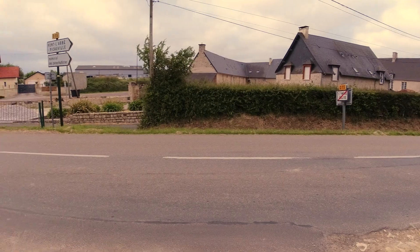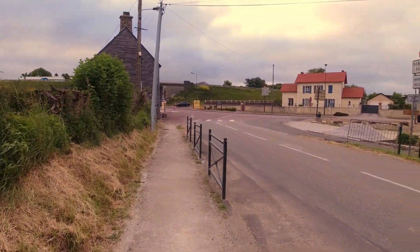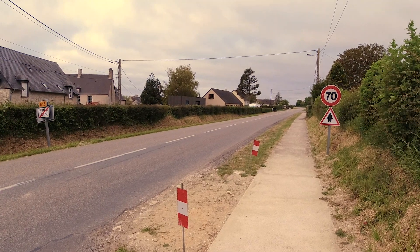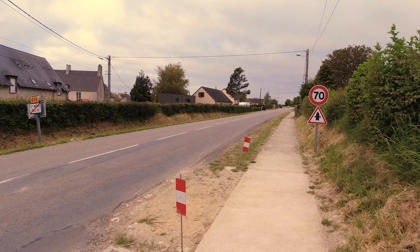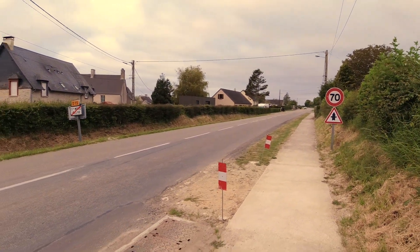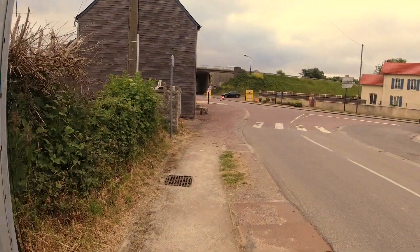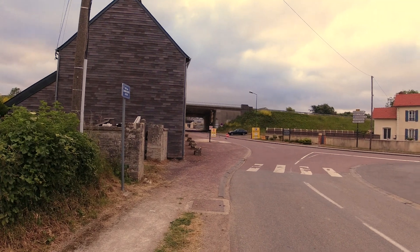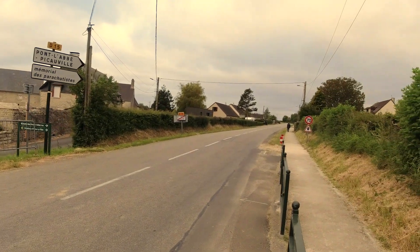We're on the outskirts of St. Mary Gliese — just down there goes into the centre of town — and it's believed somewhere along the left side of the road, maybe up by that tree, is where Winters landed. As discussed in our previous video, he had lost his weaponry and had no guns, so he worked his way towards the village centre. As he came around past this building there was a German anti-aircraft machine gun position that opened up, so he realized that was not a good way to go and instead started working around the village to catch up with Easy Company.